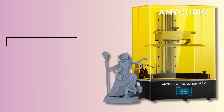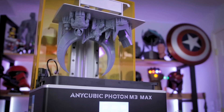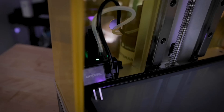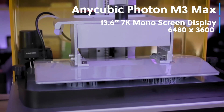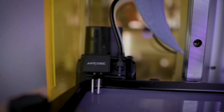At number 5 is the Anycubic Photon M3 Max Resin 3D Printer. For those eager to delve into the world of resin 3D printing with an uncompromised balance of size and precision, the Anycubic Photon M3 Max emerges as a formidable contender. One cannot help but marvel at its exceptional build volume, facilitating large-scale models or batch printing with efficiency. Its 7K UV LCD screen, bearing a pixel count of 6480x3600, enhances edge sharpness and detail richness, delivering professional-grade outcomes. With a lightning-quick print speed of up to 60mm, hobbyists and professionals alike can achieve remarkable outputs faster.